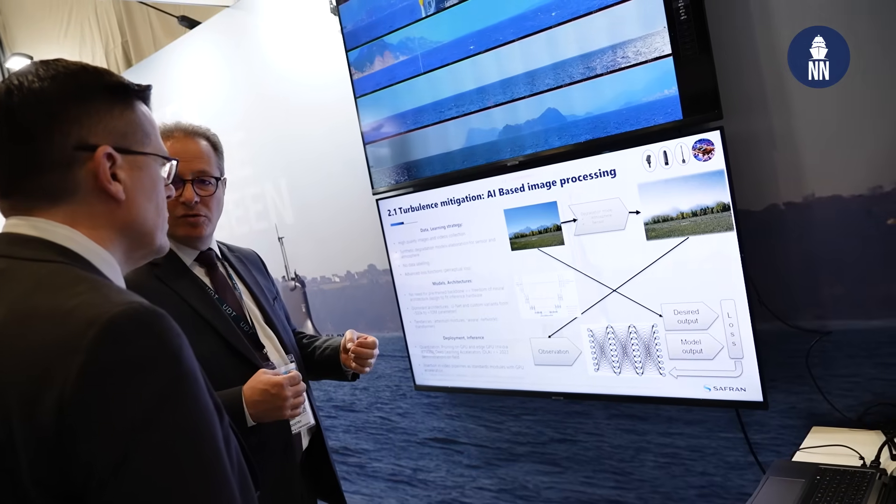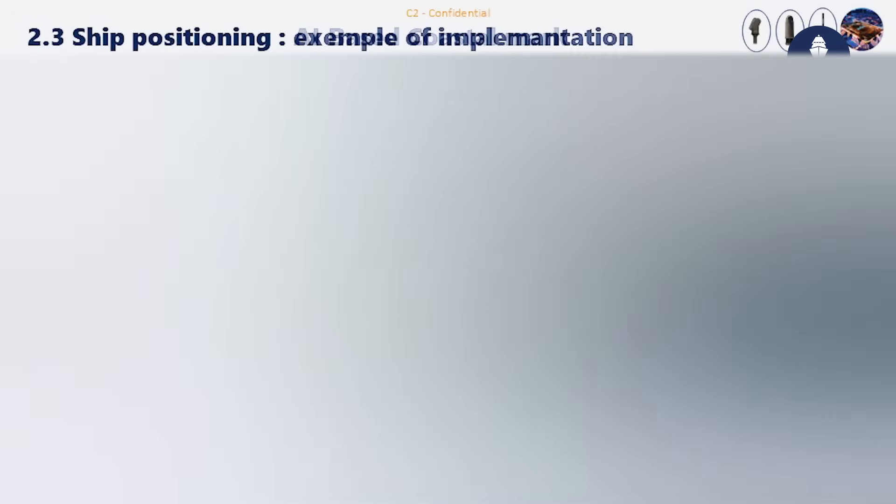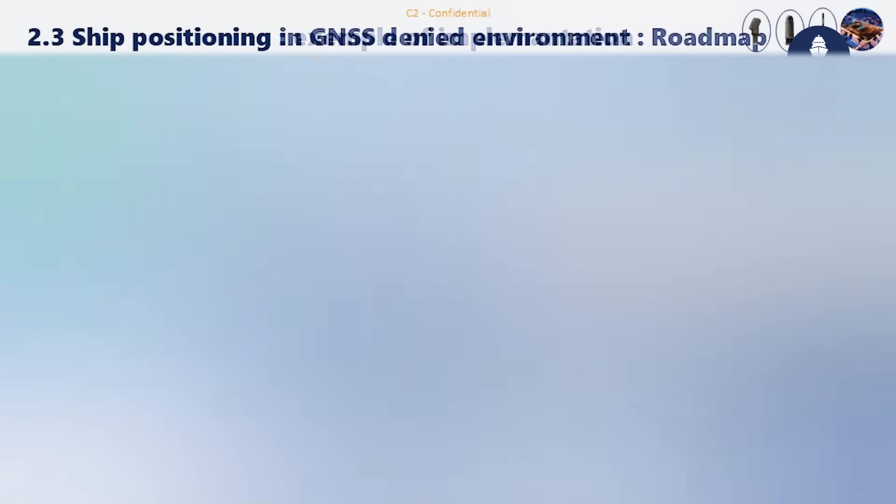The third area of application of AI is for navigation. We offer solutions where we can use visual cues to get an accurate fix on the submarine's position, which is complementary to the use of inertial navigation — especially when coming at periscope depth, where you cannot necessarily rely on GNSS in all situations.